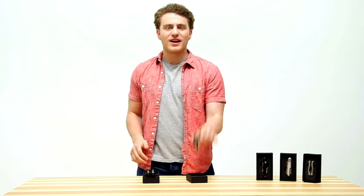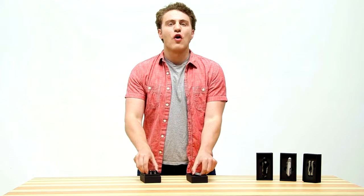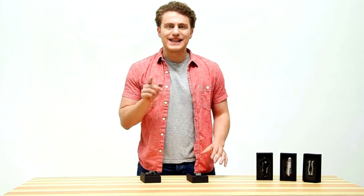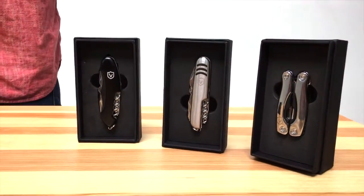Welcome to the world of Geralt pocket knives and multi-tools. We produce some of the most versatile and durable tools around. Our stainless steel 11-in-1 Swiss Army style pocket knives come in both black and silver colors.